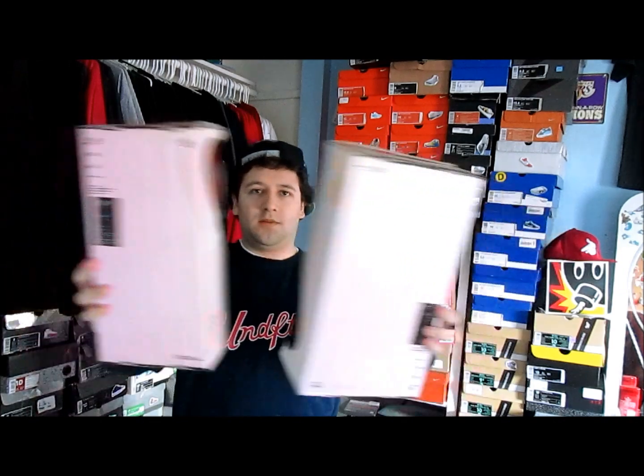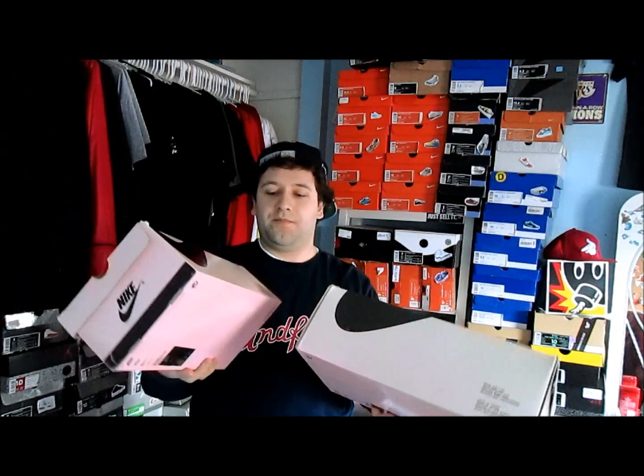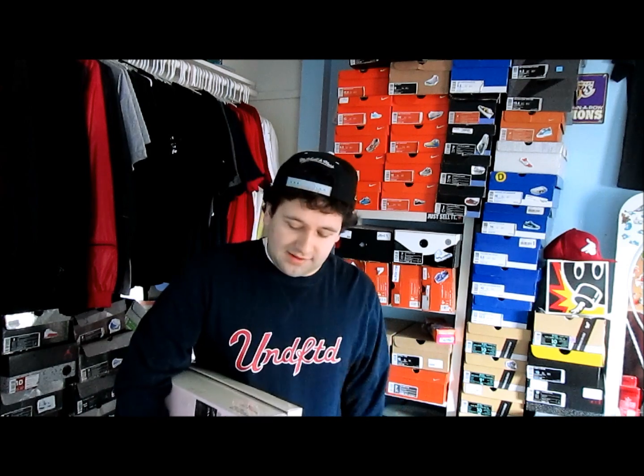What's up YouTube, Caddy12Walker back again with another video. Two pink boxes for you guys today — I've had these for quite a while now. I've been really lagging on videos, a little bit of laziness and busyness — more laziness than anything.